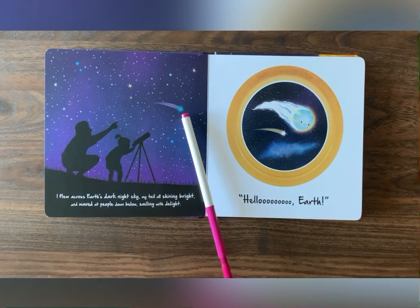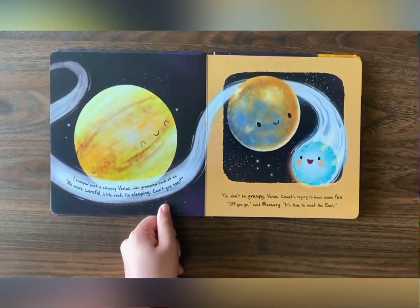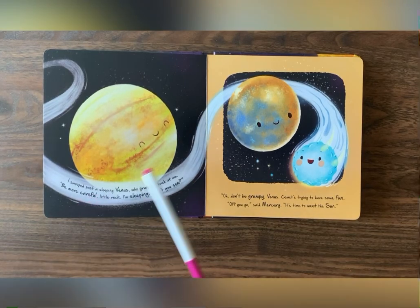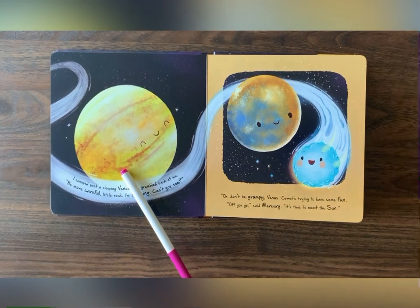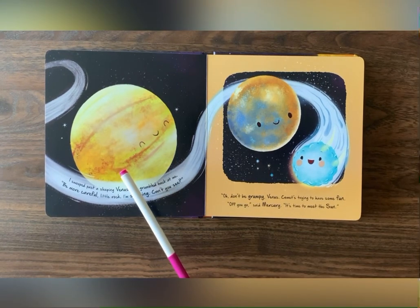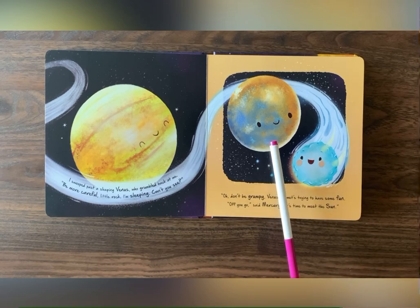What is this over here? Can you guess what it is? Wow! Two more planets in our solar system. This one is Venus, and this one is Mercury.